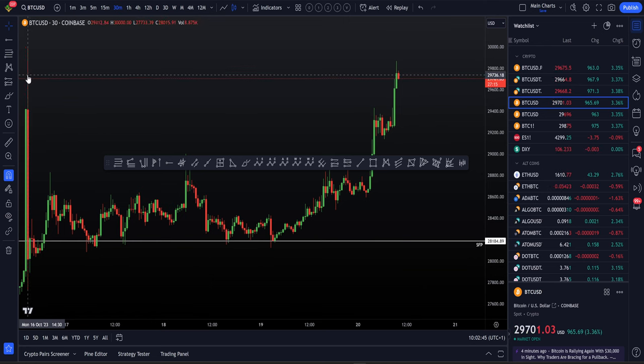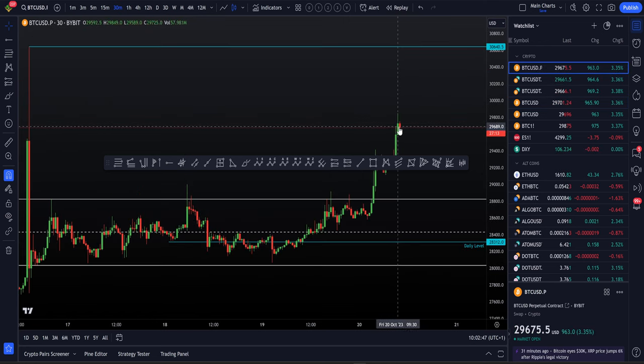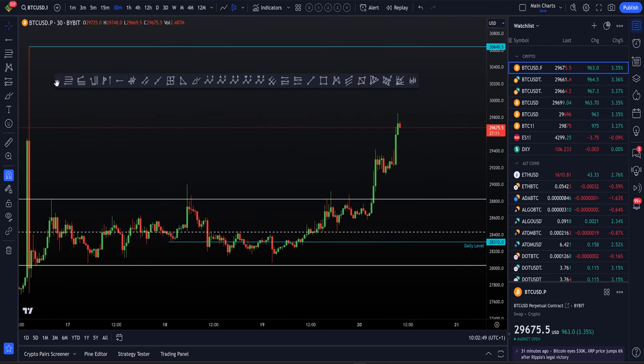Be aware of the $30,000 reaction on Coinbase. But for now it's simple — trade the charts, trade the data that's in front of you. The information is not lying. Bitcoin is bullish right now. Bitcoin has got the strength to go higher.